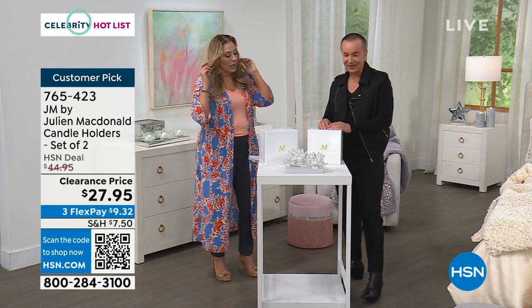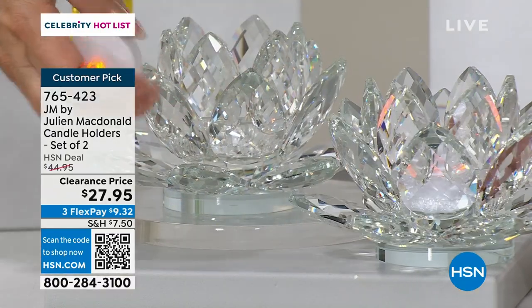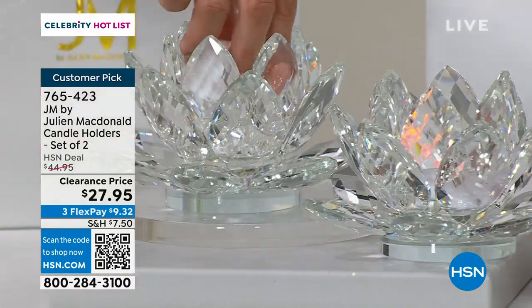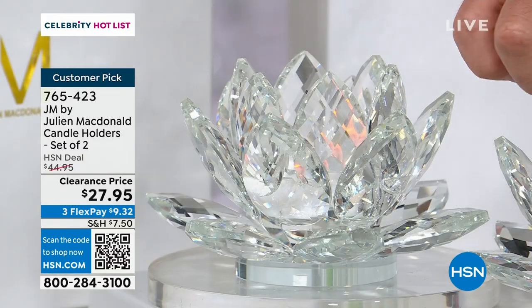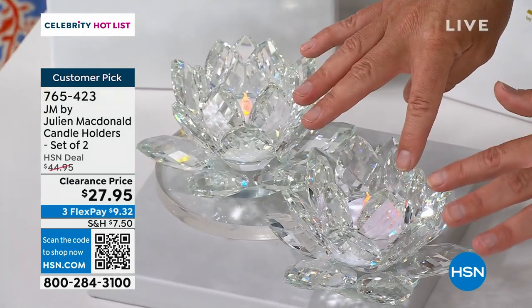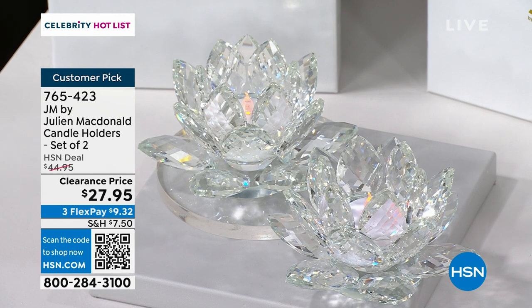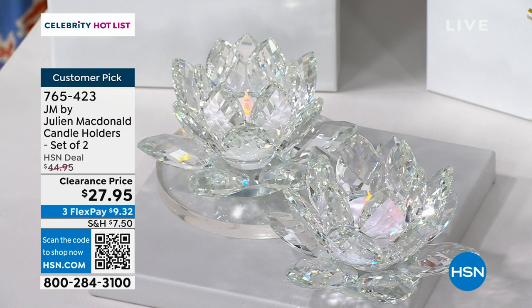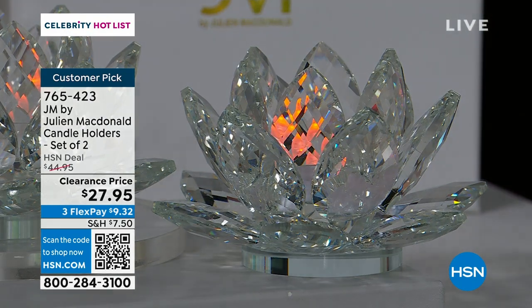When you put in little flameless candles — faux little tea lights — and you dim the lights down, you get all the reflection of the crystal through the glass and it really comes to life. You can have it on a coffee table or a bedside table. My sister loves them — she's got about four in her bathroom.